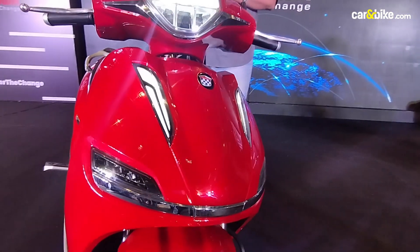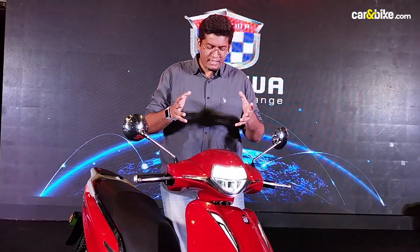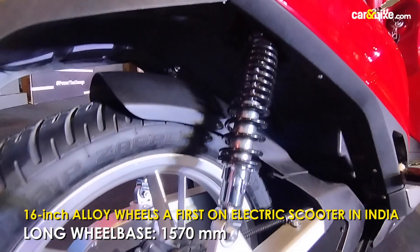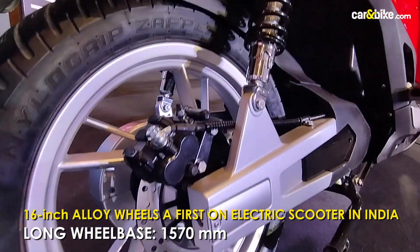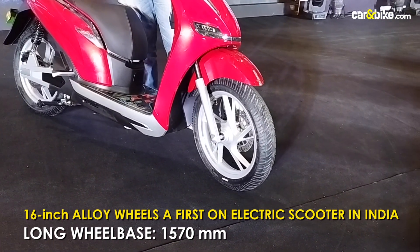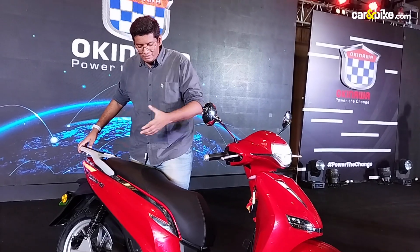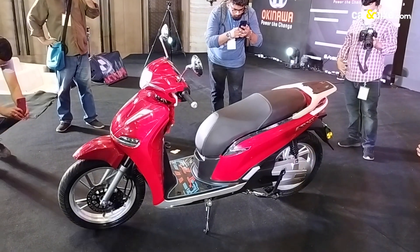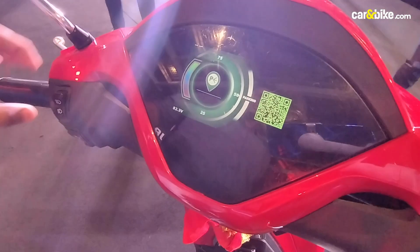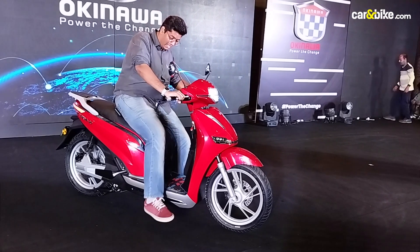The Okinawa Okie 90 is indeed special — it is the most premium offering from Okinawa and it looks very different. You get 16-inch wheels, the biggest we've seen on an electric scooter so far, and one of the biggest on scooters in India. It's definitely a large scooter. Looking at the profile shows just how big it is — 1570 millimeters of wheelbase. Getting on it, you get about 175 millimeters of ground clearance, and that's a high floorboard.